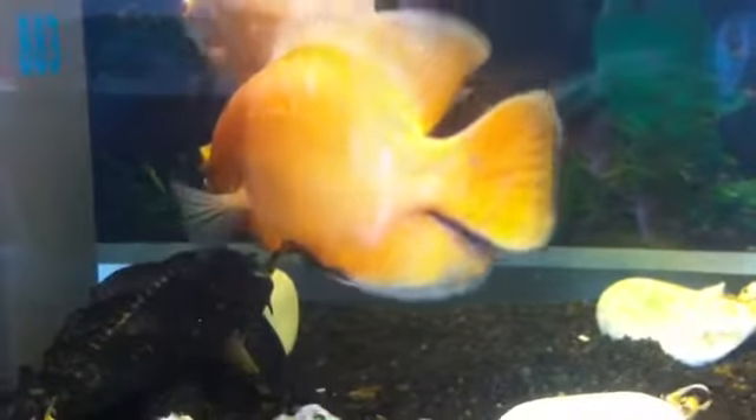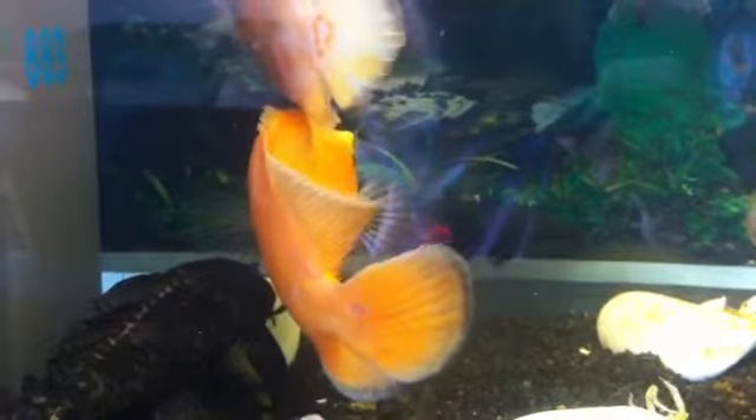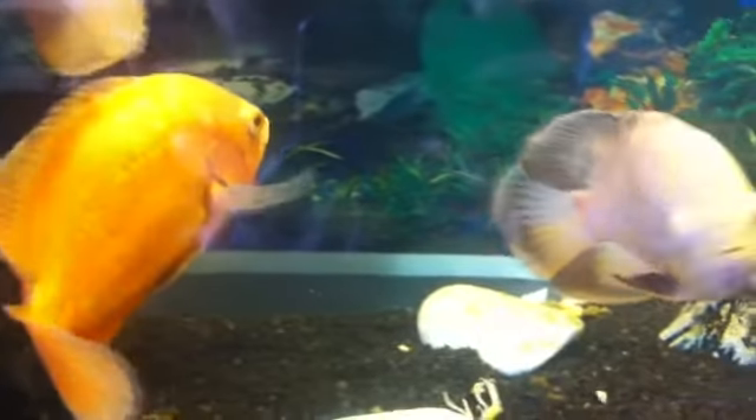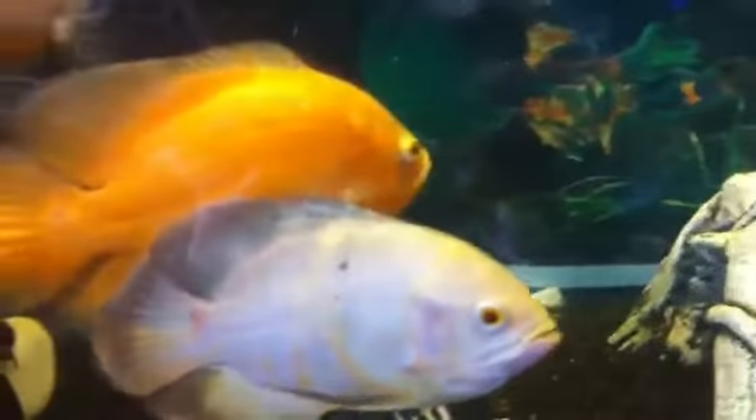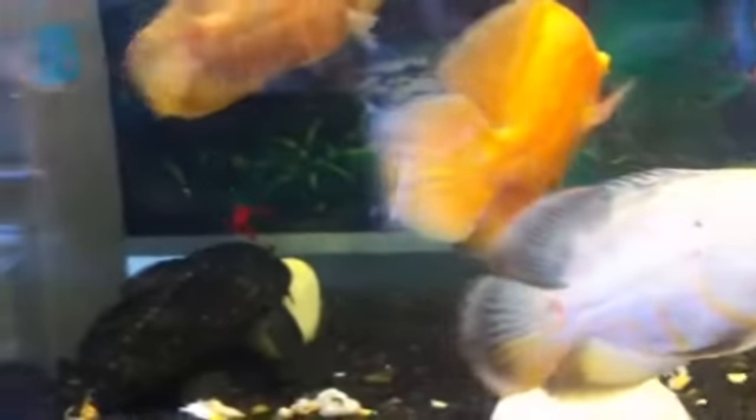Food wise, it gets fed on seafood, flakes, pellets, and blood worms. Anything that my Oscars get fed, that shark will eat as well. It never misses out on any food — it gets a good variety and a good diet.